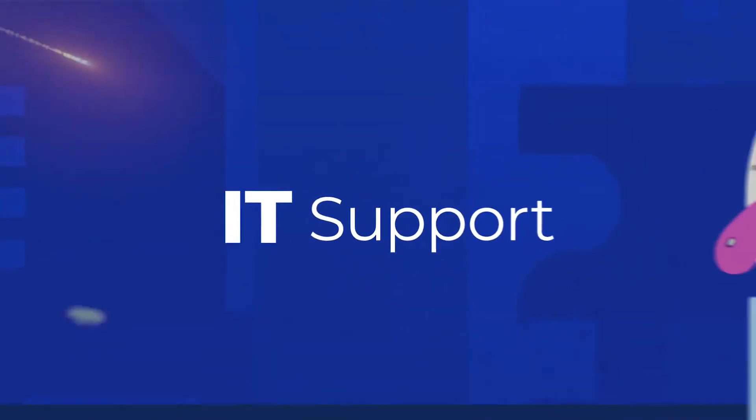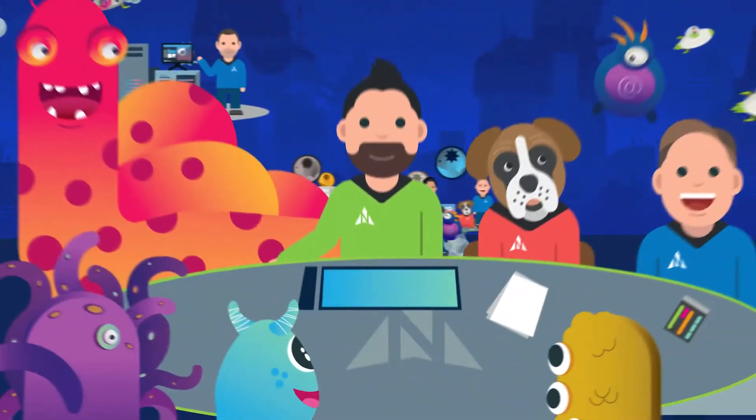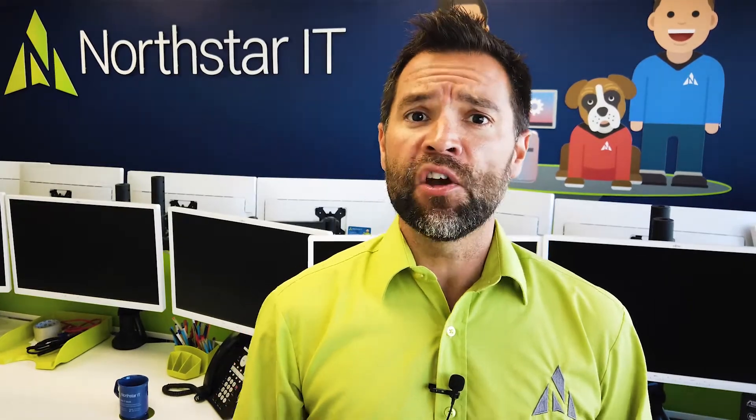Hi, I'm Christian from Northstar IT, and this week I want to talk about the gremlins in your machine. Everyone has those annoying little niggles — not always something that warrants a phone call to your helpdesk. And in some users' cases, yes, they do ring every time one tiny little thing doesn't seem to work absolutely perfectly.